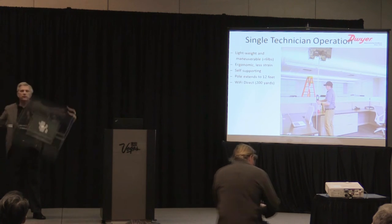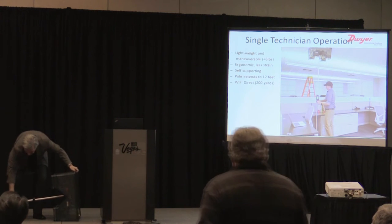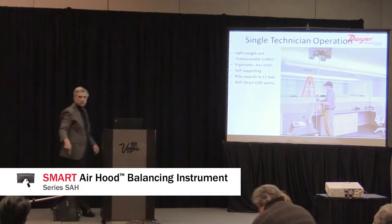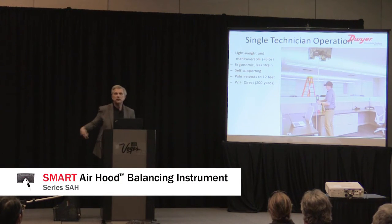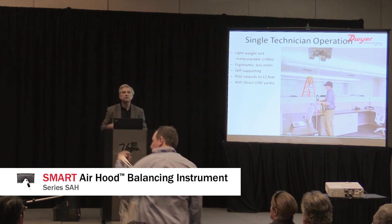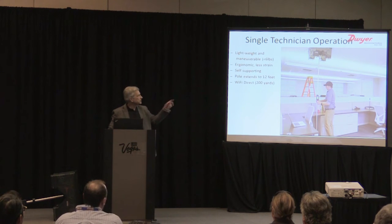The rod is extensible to 12 feet. A smartphone is attached to the device and connects by Wi-Fi direct right to the hood. The Wi-Fi direct connection is good for 200 yards; Bluetooth is about 20 meters. It's self-supporting as you can see in the picture.